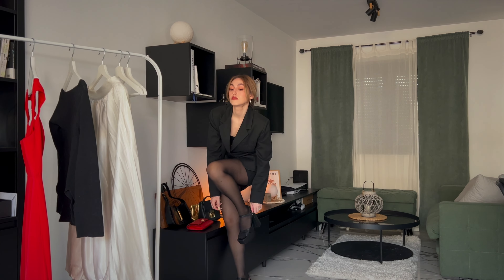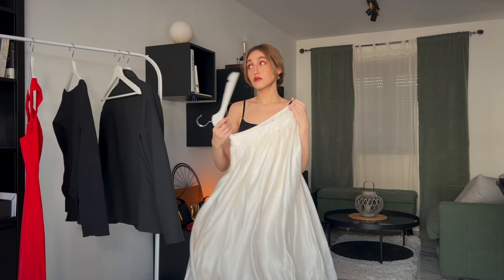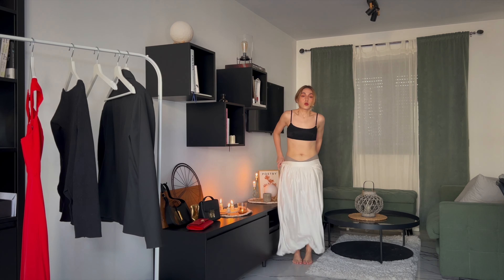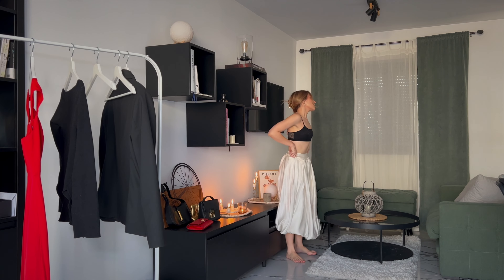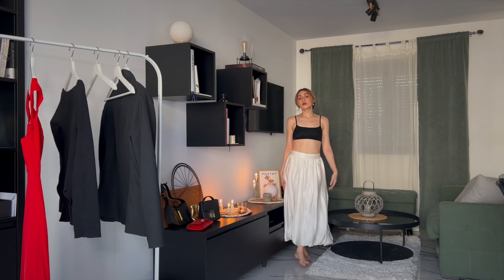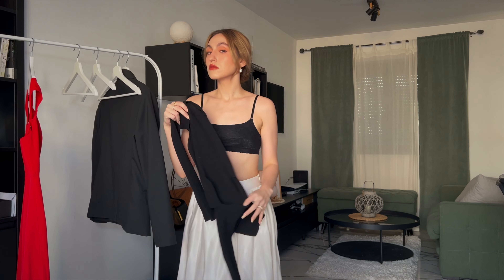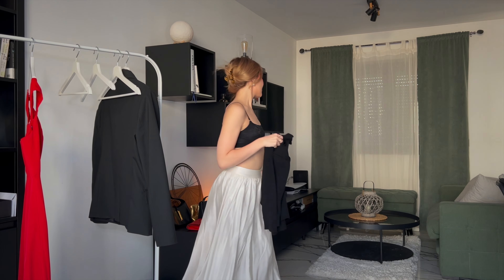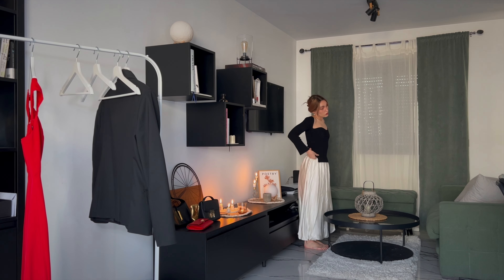The third outfit will be heavily leaning onto the romantic side of the style spectrum, and the main reason for that is obviously this satin bubble skirt that I got from Reserved. I love it — I don't care if the trend is dying out. I will be wearing it even after it's completely gone, and I personally think that's exactly how you have to treat a trend.